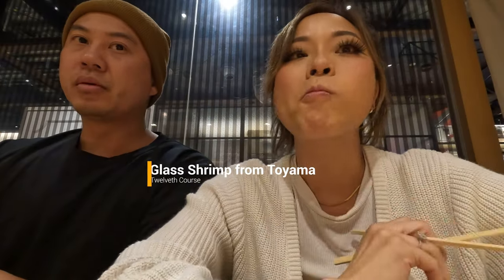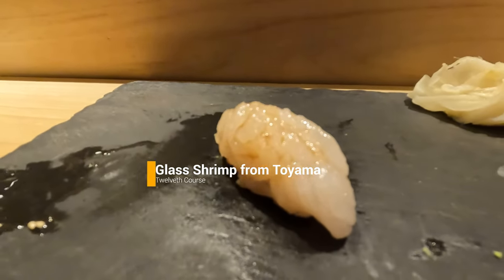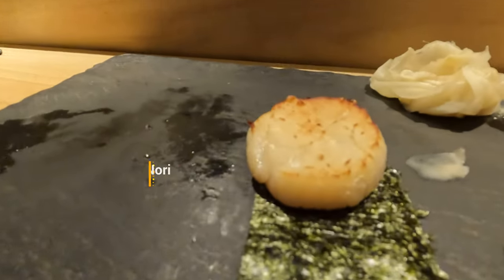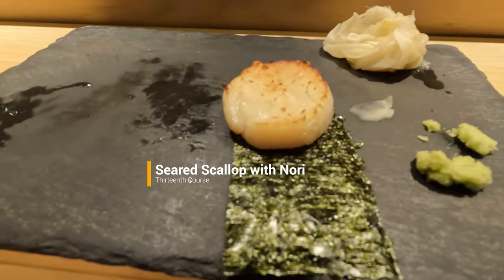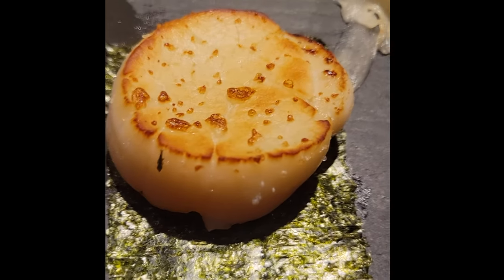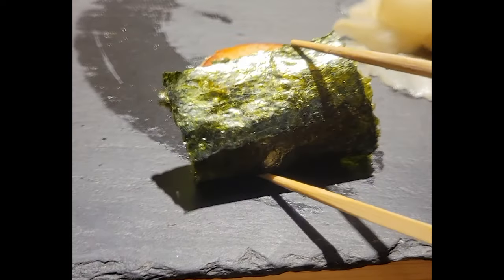This was my first time having this particular kind of shrimp. The sweet shrimp we get in America are the spot prawns. This glass shrimp from Toyama had a very similar taste, but it's not as plump as we're used to. It was interesting the way they cut the shrimp to add to the overall texture. Scallops were fat and had a nice sear. They gave us each a piece of nori to wrap it for maximum umami flavor.